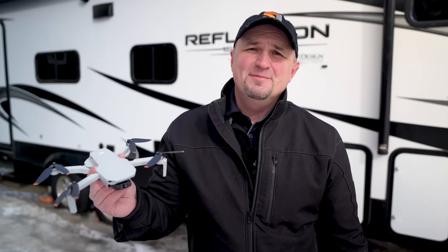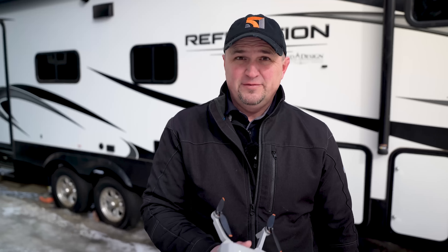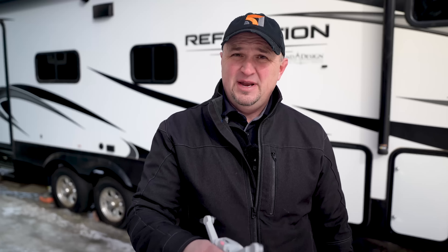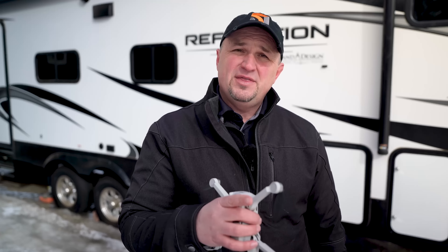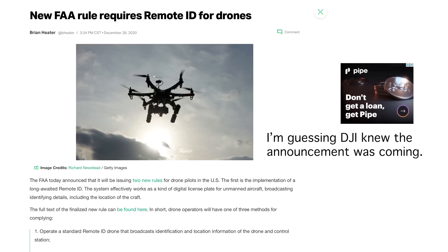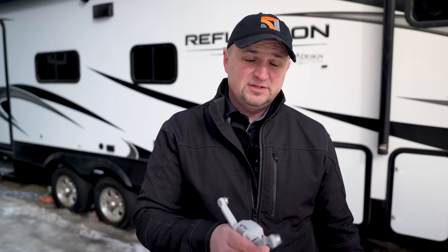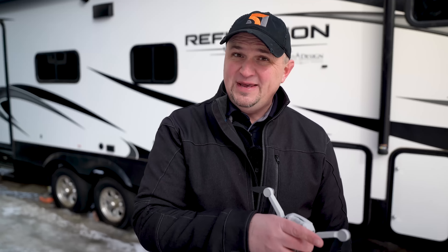16 months — are we really that spoiled that we demand a new version of a drone model every year and a half? Yes, I know the timeline between the Mini and the Mini 2 was only 13 months, but I really think that had a little bit to do with DJI capitalizing on the announcement of remote ID. Knowing that sub-250-gram drones would be immune to some of the requirements of remote ID, DJI knew that people would be eager to continue jumping into the mini drone market.